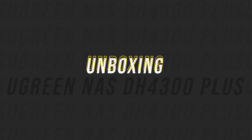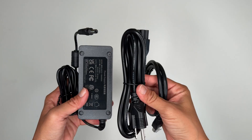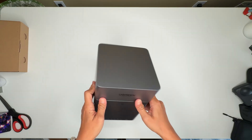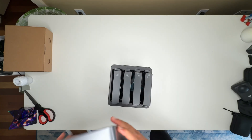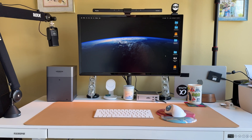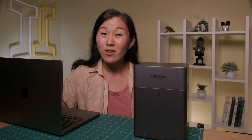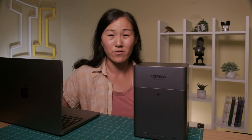So let's see what we're working with here. First impressions matter, and Ugreen definitely doesn't go cheap on the packaging. Inside the box you get the NAS unit itself, a power adapter, ethernet cable, and a quick start guide. The build quality feels really solid — it's not just a flimsy plastic box, it has some real weight to it. From the top you access the drive bays, and around the back you have your power, ethernet, and USB ports. Size-wise, it's about as big as a small shoe box, so it's not going to dominate your desk or entertainment center. But here's the real question: how hard is it to set up? Nobody wants to spend their weekend becoming an IT professional just to back up their vacation photos.